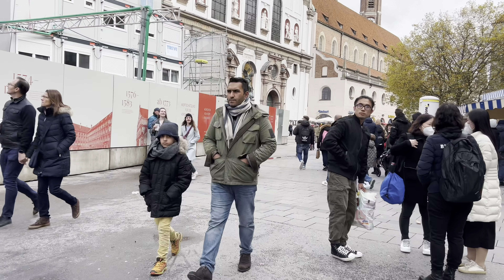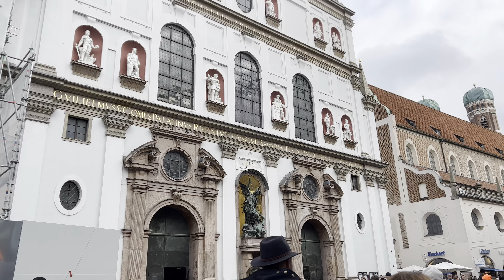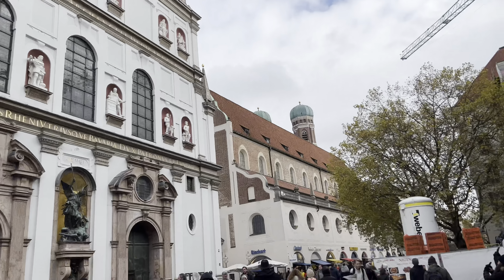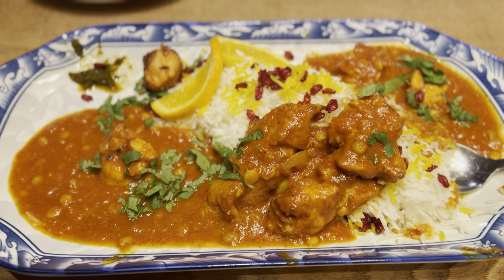One thing — there were a few constructions going on in the city center, so maybe in the next one or two years you'll see an even better view. Still it was a good view, but that's what happens when construction is going on.